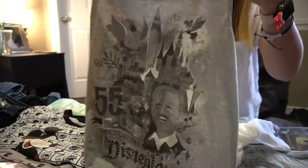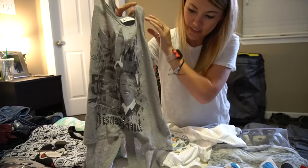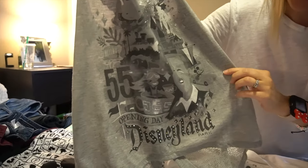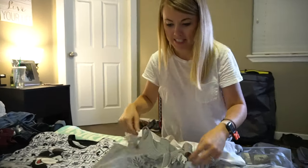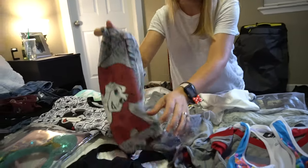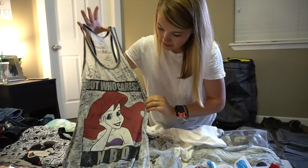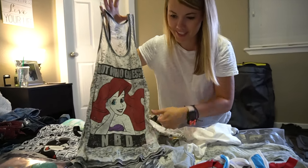This is another one my sister let me borrow. I think this is super cool for Disneyland, very fitting — it's got Walt on there, so that's pretty cool. I don't really see a lot of shirts with good old Walt Disney. And then this is another one of my sister's she gave me to borrow with Ariel. But who cares? No big deal.